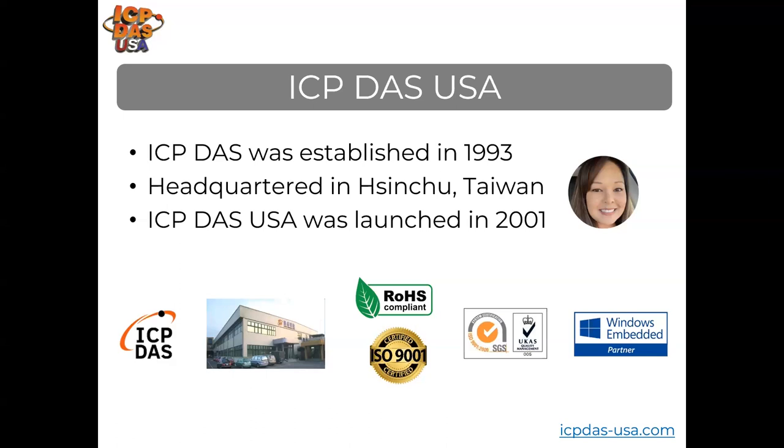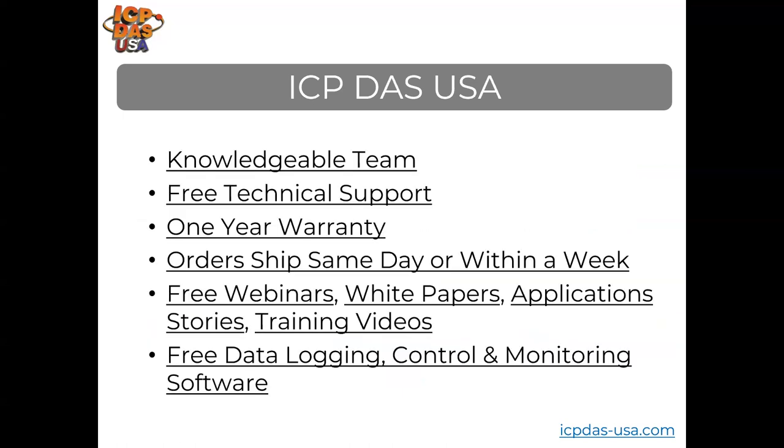ICP-DAS, established in 1993, focuses on improving industrial automation technology. Our products have fire-retardant plastic or metal housings that operate in very high or very low temperatures, with low DC voltage and low power consumption. We provide free application consultation, specified products, and free technical support, including answering questions, setting up equipment, and troubleshooting. Products come with a one-year warranty. We offer monthly industrial automation training webinars and a vast library of training videos on our website.